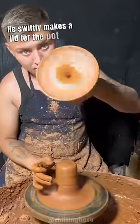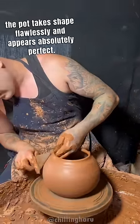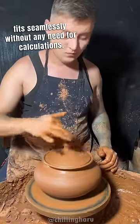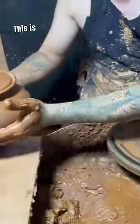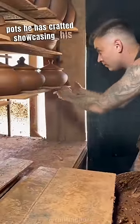He swiftly makes a lid for the pot, and then the pot takes shape flawlessly and appears absolutely perfect. What's even more astonishing is that the lid fits seamlessly without any need for calculations. It's all a result of his remarkable precision. This is just one example among countless identical pots he has crafted, showcasing his incredible talent.